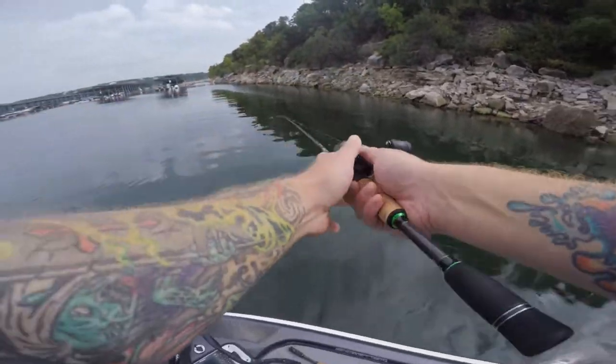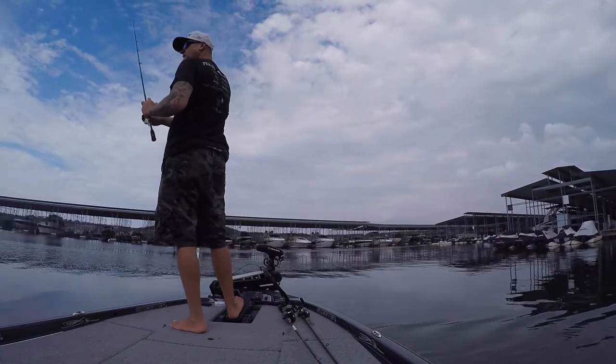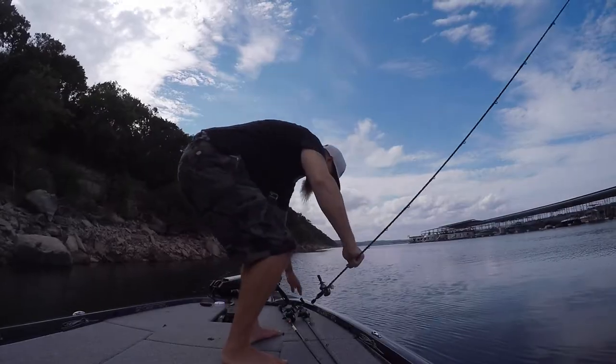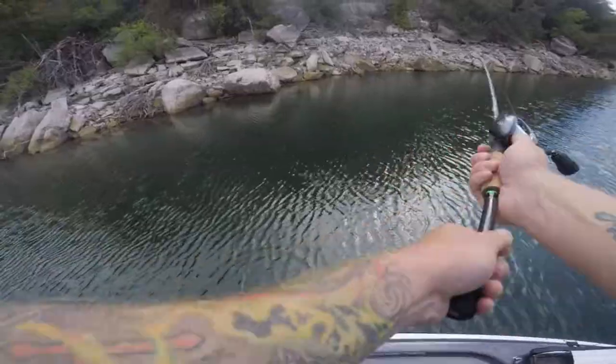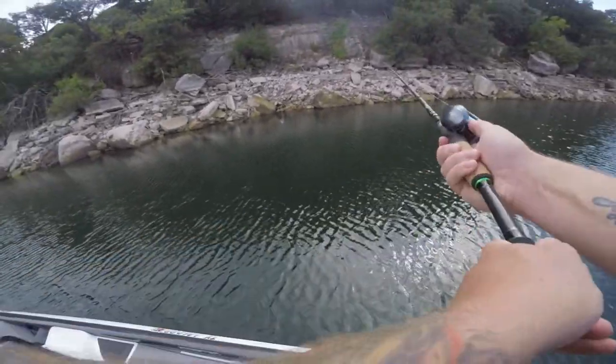I just heard fish explode over here in front of me. One bite so far on the Googan Baits. Going to throw a swim jig for a minute and hit some of these crevasses with it.